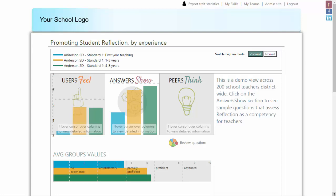In this example, the blue line represents first-year teachers, the orange line is for teachers with one to three years of experience, and the teal line shows the most experienced teachers. You can organize the data in any meaningful way from available filters — for example, by subject area, by grade taught, by school, etc.